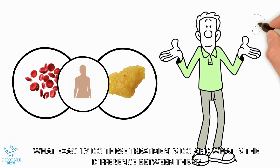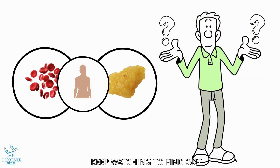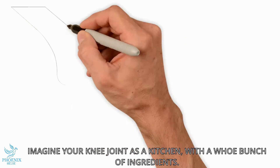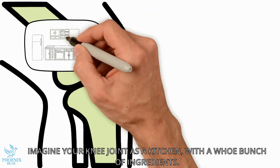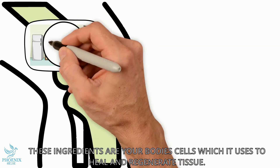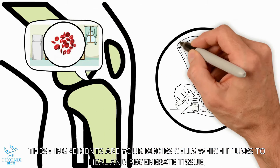What exactly do these treatments do and what is different between them? Keep watching to find out. Imagine your knee or your joint as a kitchen with a whole bunch of ingredients in the pantry and in the fridge. These ingredients are your body's cells, which it uses to heal and regenerate tissue.